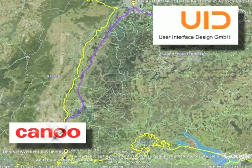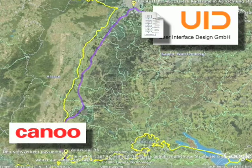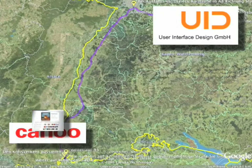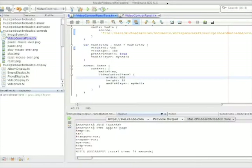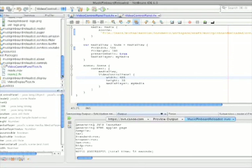Step one, Canoe communicates a concept, a design, to its partner UID. Step two, UID uses that rough design in conjunction with tools such as Photoshop to create a revamped design which it subsequently communicates to Canoe. Using version 6.5 of NetBeans with built-in support for JavaFX development, Canoe converts this design into a running application.